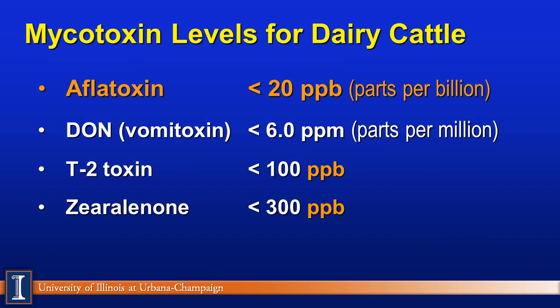This slide looks specifically at dairy. We see aflatoxin on top, which applies to lactating dairy animals. We also list some other mycotoxins that can appear from year to year depending on growing and field conditions. DON or Vomitoxin: under 6 parts per million — note that word million. T-2 toxin: 100 parts per billion. And zearalenone: 300 parts per billion. Every year brings different challenges out in the field.